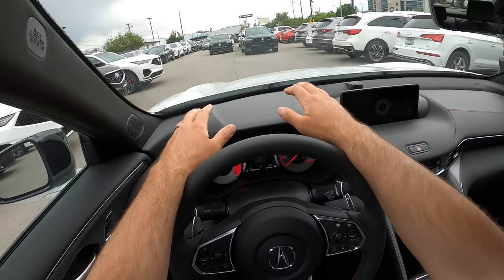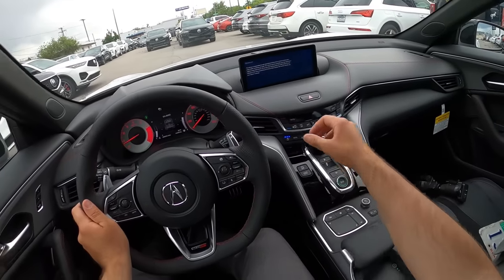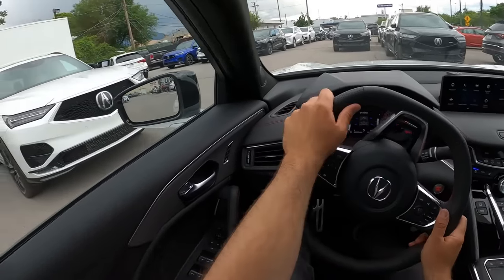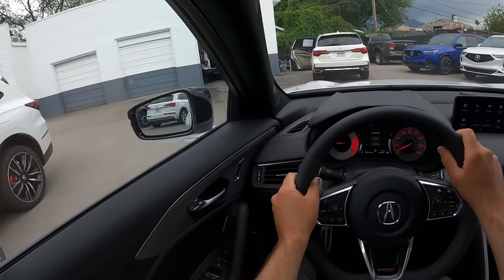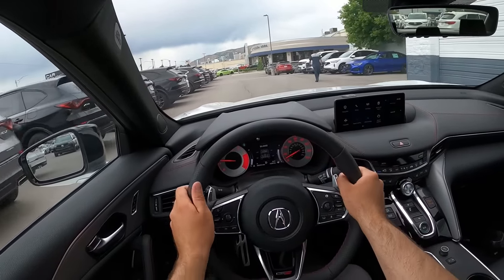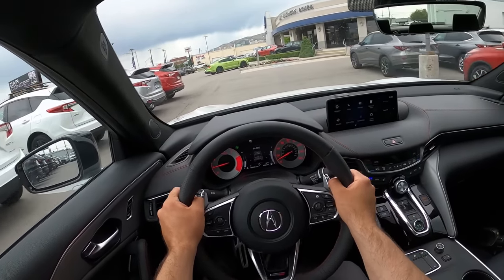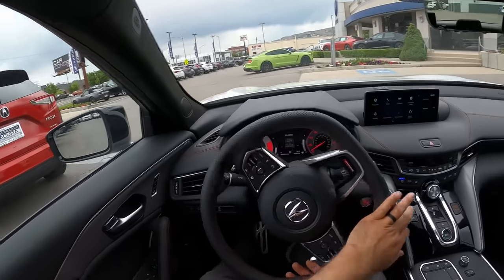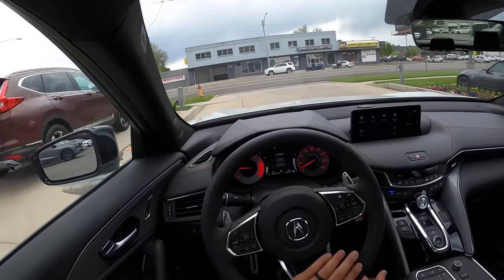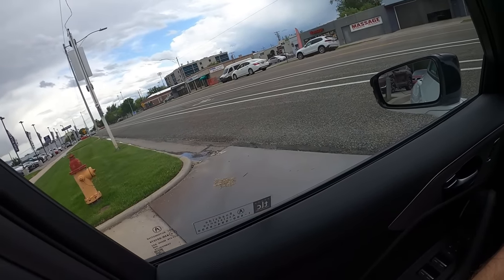Let's talk about visibility before we set off. Here's your visibility over the hood, both mirrors, and out the rear. Let's set off in the TLX Type S. I do love the feel of the steering wheel — it has a very nice texture to it. I wanted to review this again because the first video I did was just a walk-around, and I get asked a lot about this car, so I figured I'd do a full review and give my real opinions on the TLX Type S.